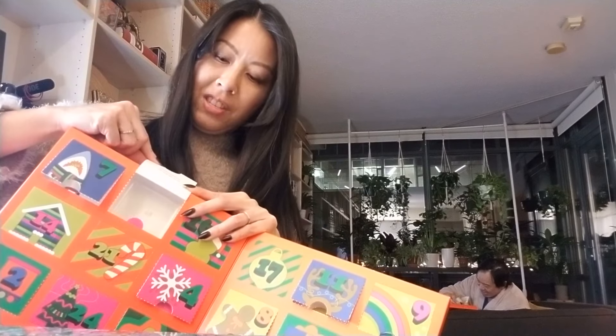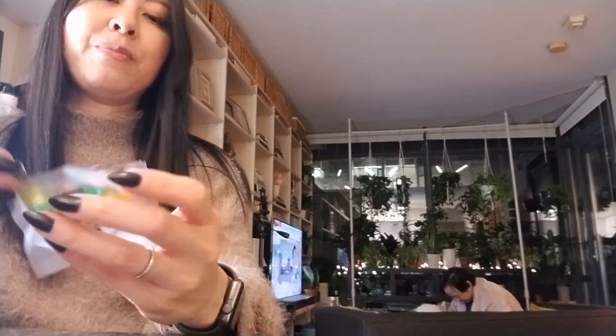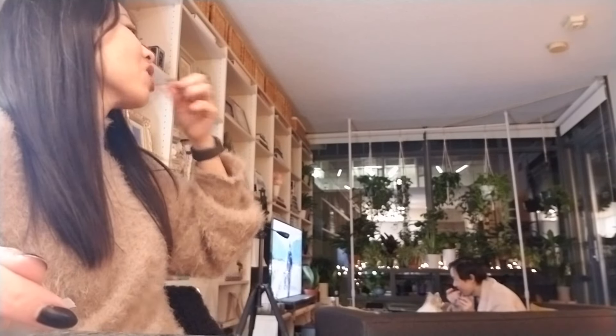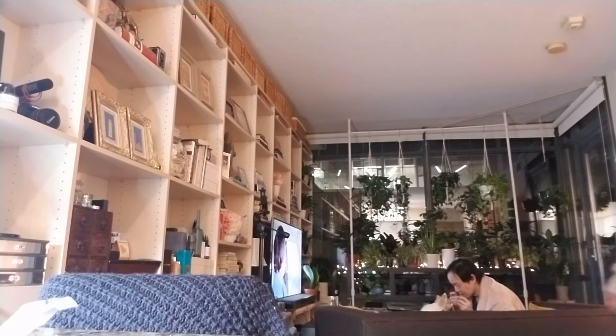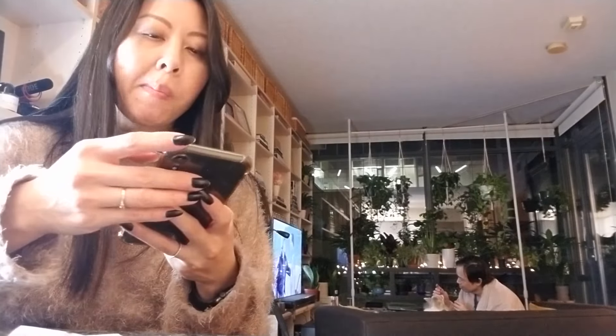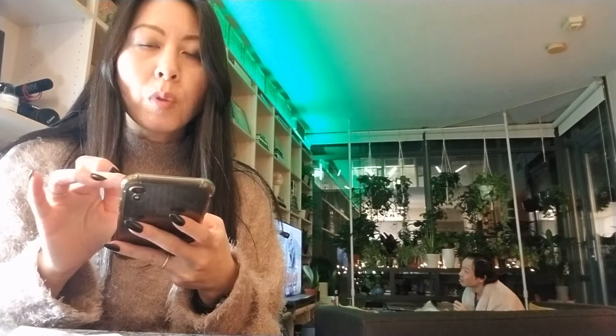Are these the rainbow bears? Mini rainbow bears! So many of them because they're so tiny. So cute — it's so small. Mm-hmm, yummy, very fruity. What light shall we have today? Green? Pink? Kind of liking this orangey sunshine color.